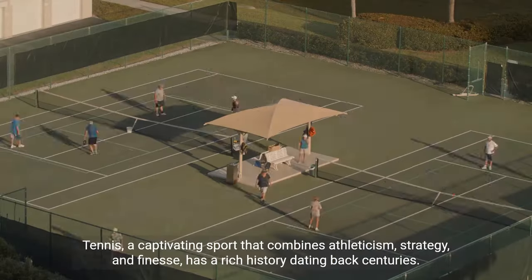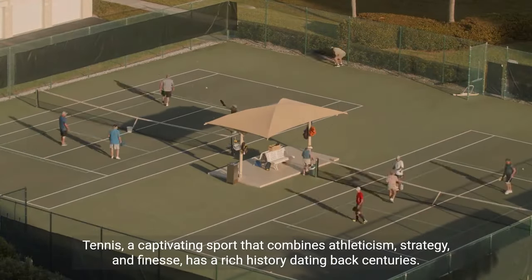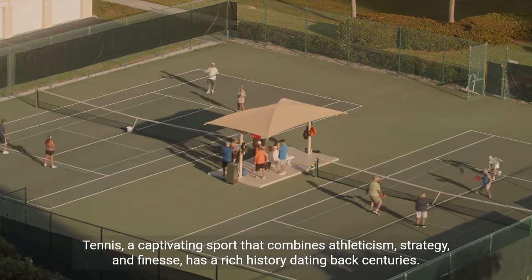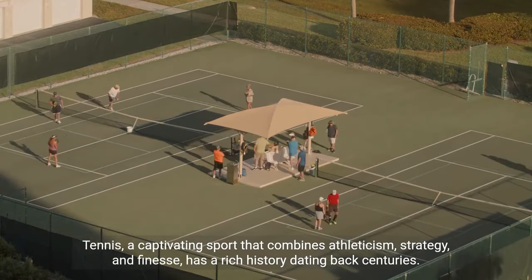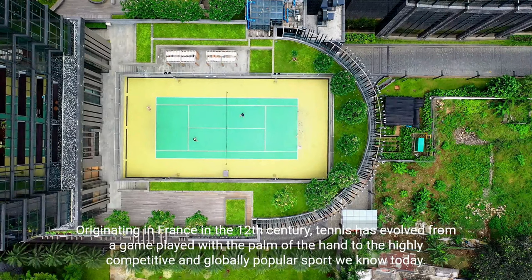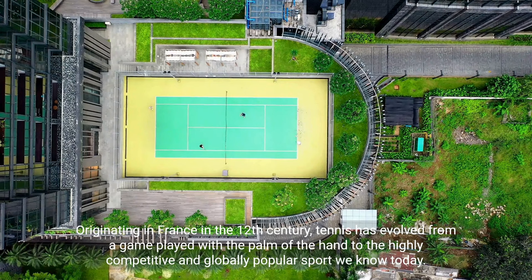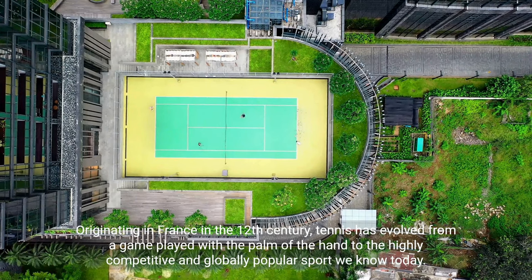Tennis — a deep dive into the sport. Tennis is a captivating sport that combines athleticism, strategy, and finesse, and has a rich history dating back centuries. Originating in France in the 12th century, tennis has evolved from a game played with the palm of the hand to the highly competitive and globally popular sport we know today.